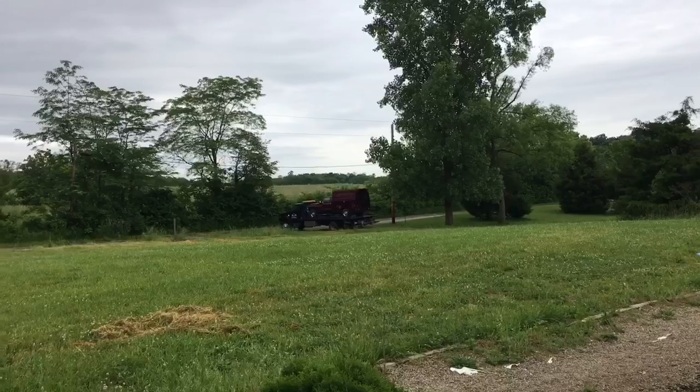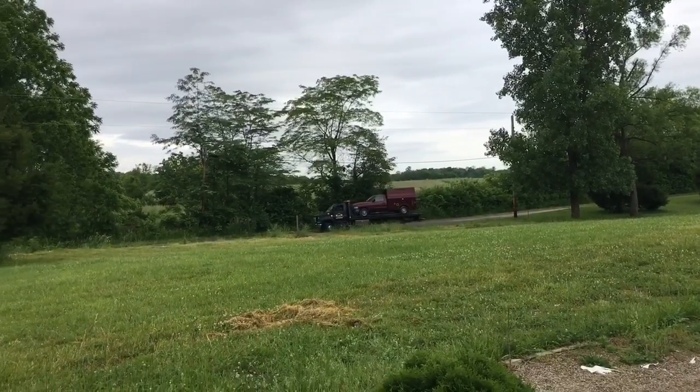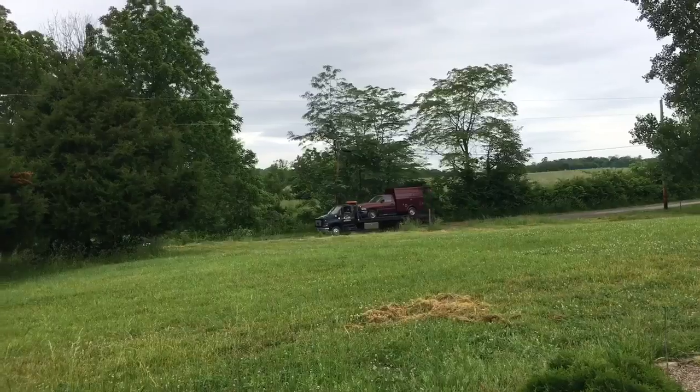Some good news: the previous owner of the house finally got the tow truck out here to get rid of the truck he had parked on the property that appeared to not run and had been overgrown by grass. Maybe a neighbor did it, or maybe they were at the wrong house — who knows.